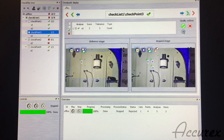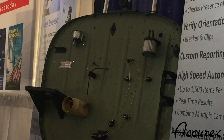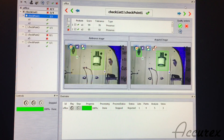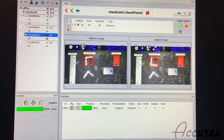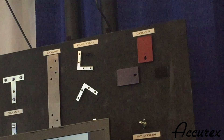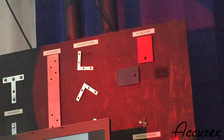If a part is assembled correctly, it will light up in green in the software. The Lynx will also project a green light on parts that are assembled correctly. If a part is non-compliant, it will be flagged in the Lynx software and highlighted in red. Lynx will then project a red light onto the actual component for fast and easy identification.